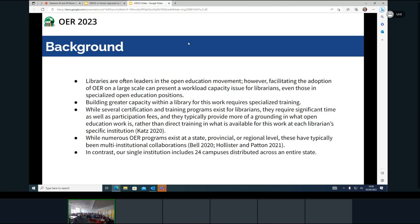The background of this program: as you all know, libraries are often leaders in the open education movement. However, there are capacity issues and how to scale this up across our institutions. Penn State is lucky enough we have two OER librarians, but we're a pretty big institution, so even that can be a big issue of scale and capacity. There are obviously certification and training programs for librarians around Creative Commons and OER.